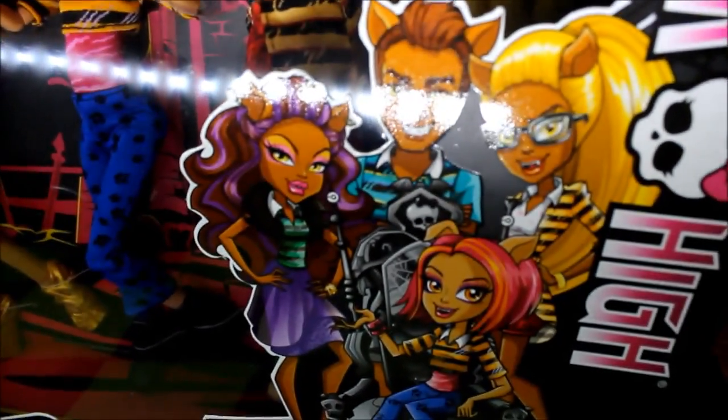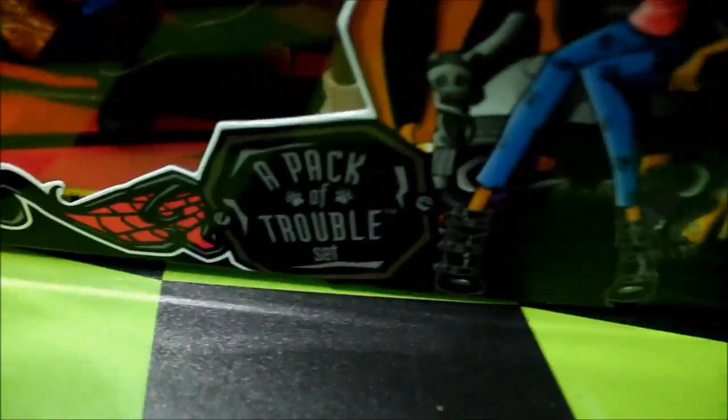We'll start the review off. Over here we see the Wolf Family and it's artwork — it's Claudine, Claude, Claudia, and Howlene. And it says A Pack of Trouble. Then there's film going all around.